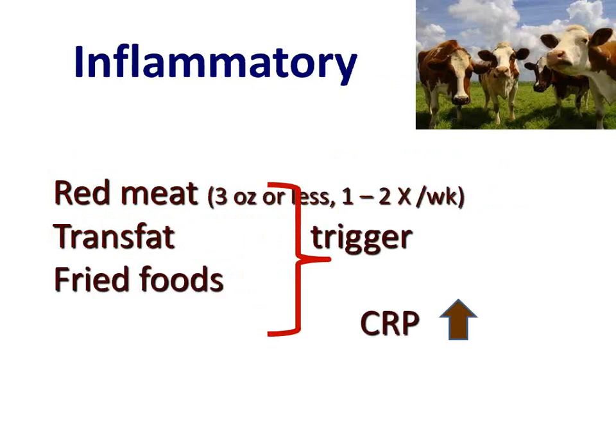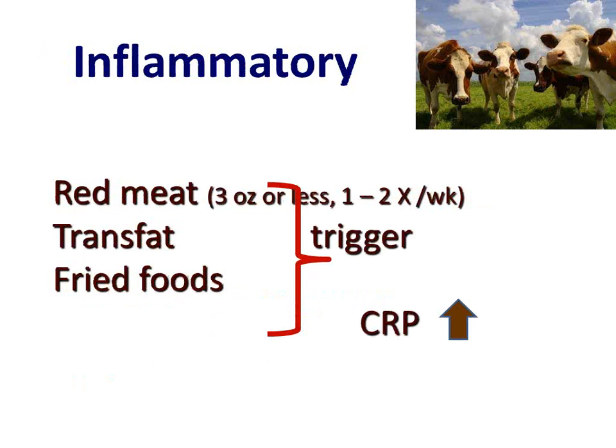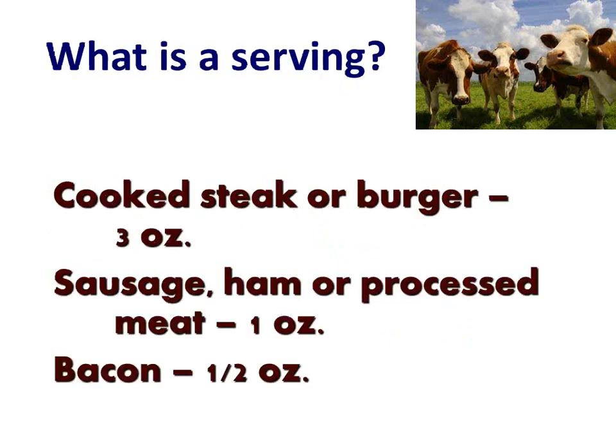So inflammatory food — what is it? Meat, trans fat, fried food. What's a serving? Cooked steak or a burger is three ounces. Sausage, ham, or processed meat is one ounce. Bacon is a half an ounce. The idea is no more than three ounces or less, one to two times a week. How many people go to the big steakhouse on Saturday night and have a 16-ounce prime rib? You're a little over for this week and probably the next two or three weeks as well.